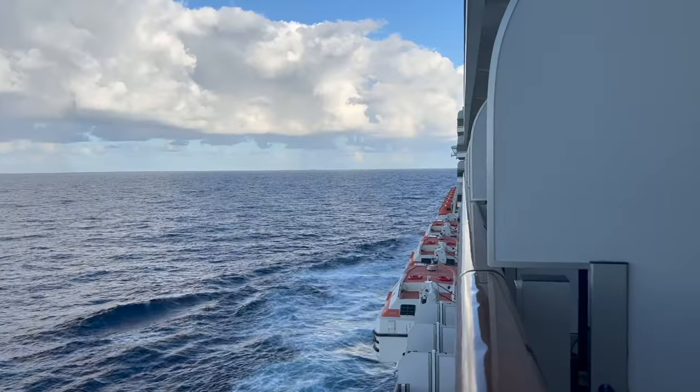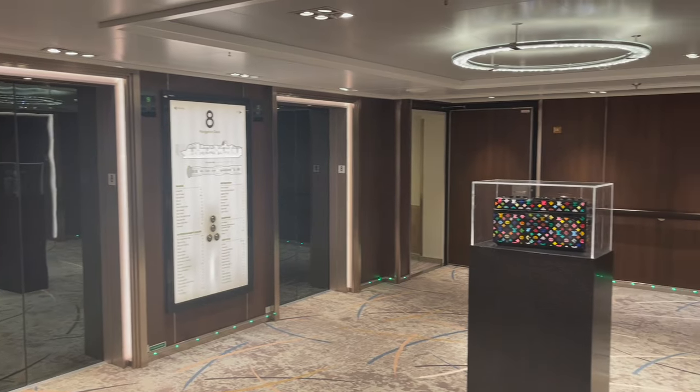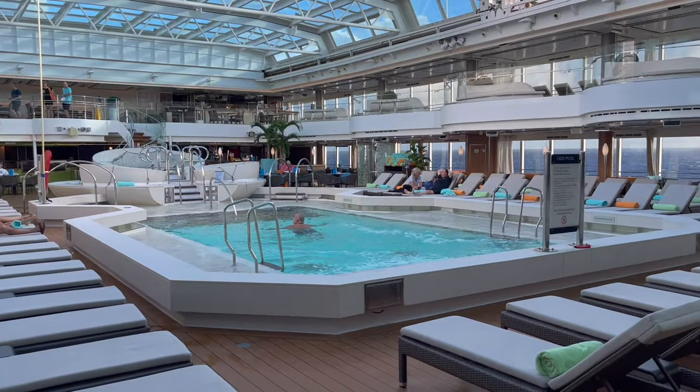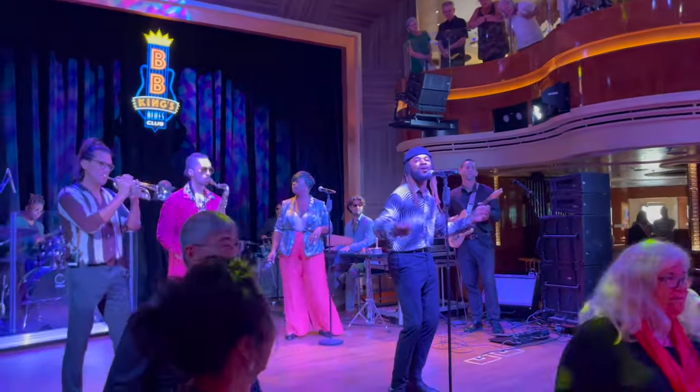Our cabin was located towards the aft of the cruise ship, not far from the elevators and stairways — a very quiet location. We liked this location because we were able to easily go up to the buffet, the Lido deck, and the pool. It was also a good location to reach the dining room and deck two and deck three where you have your shows and musical venues.